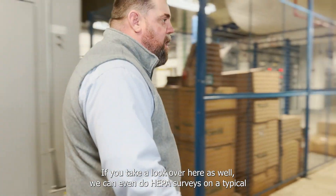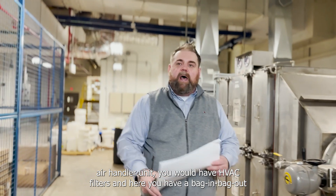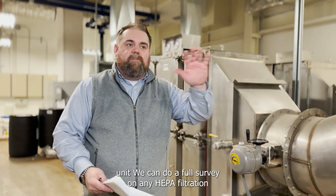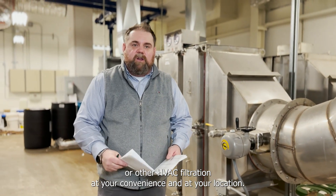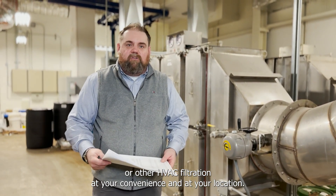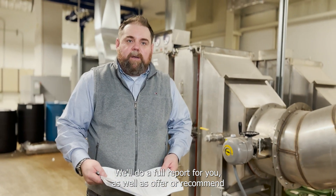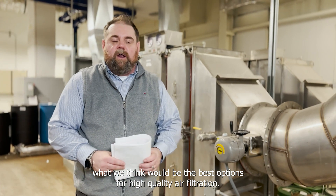If you take a look over here as well, we can even do HEPA surveys. On a typical air handler unit, you would have HVAC filters, and here you have a bag-in bag-out unit. We can do a full survey on any HEPA filtration or HVAC filtration at your convenience and at your location. We'll do a full report for you as well as offer or recommend what we think would be the best options for high quality air filtration.